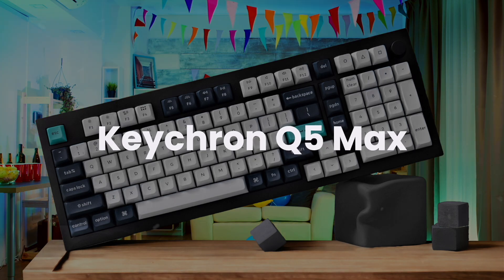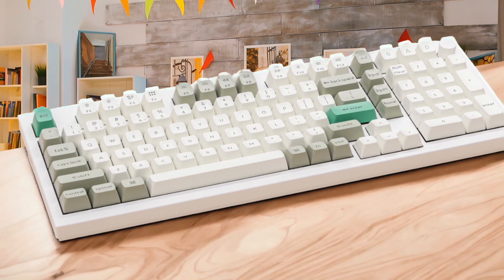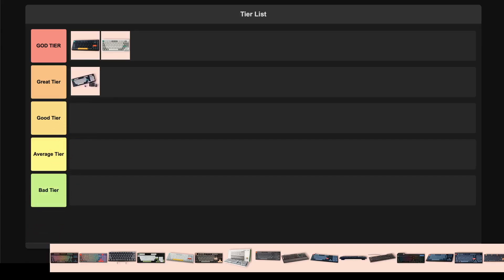Keychron Q5 Max. This one provides a fantastic quiet typing experience with a cushion feel, making it perfect for an office setting without sacrificing performance for gaming. You will likely need a wrist rest due to its high profile, and the keycaps aren't shining through, but it remains a versatile and premium board. For its solid build, quiet and comfortable typing, I'm putting this in the great tier.